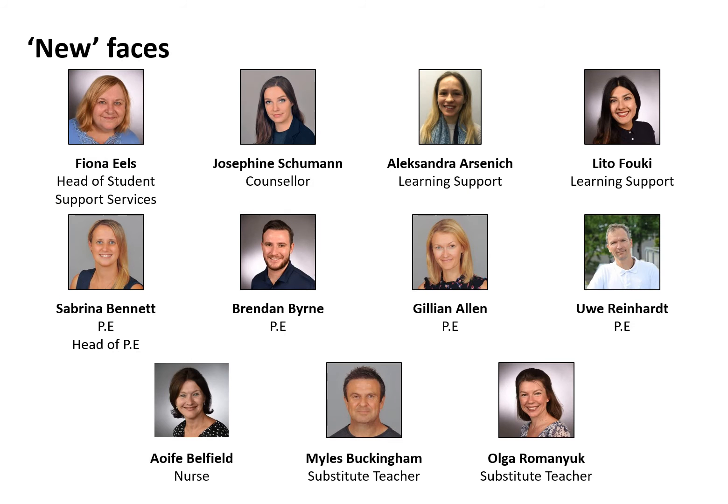We have Miss Eales, who is the head of student support services. We have Miss Schumann, our counsellor; Miss Arsenic, our learning support teacher; and Miss Leto, also a learning support teacher. Then there are four PE teachers all led by Mrs. Bennett, head of PE — Mrs. Bennett, Mr. Byrne, Mrs. Allen, and Mr. Reinhardt. Then we have Mrs. Belfield — yes, my home boss — in the office next door to me; she is our school nurse. And we have two substitute teachers, Mr. Buckingham and Mrs. Romanjunk, who would be the first people called upon to step in if your child's teacher is absent.